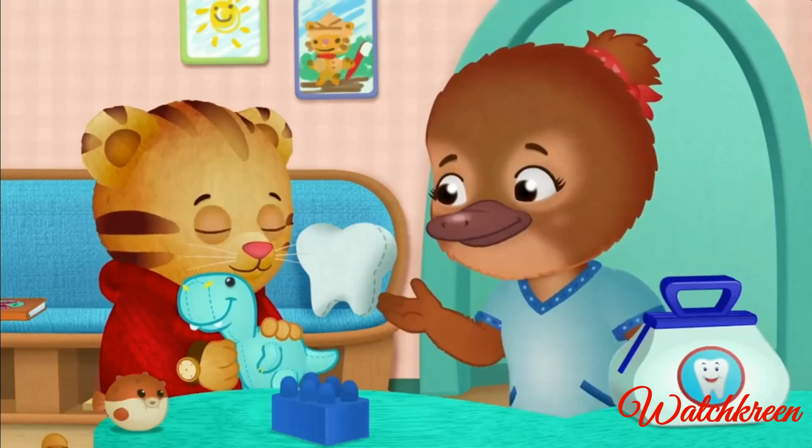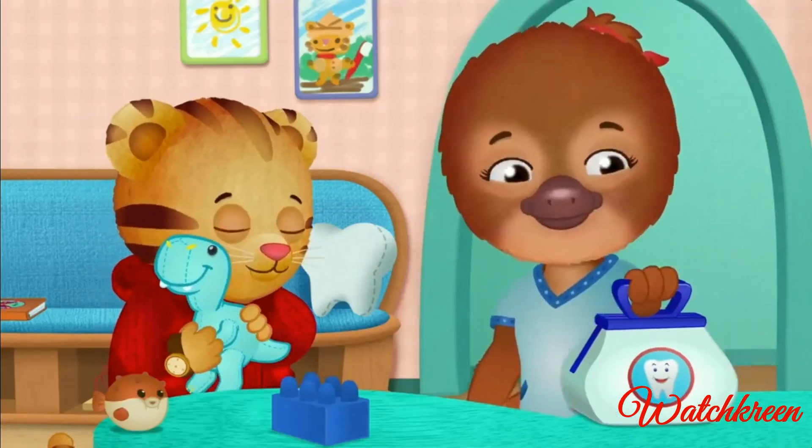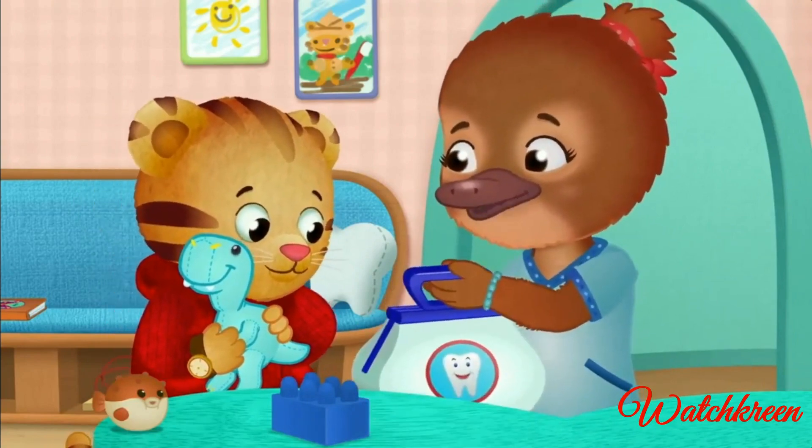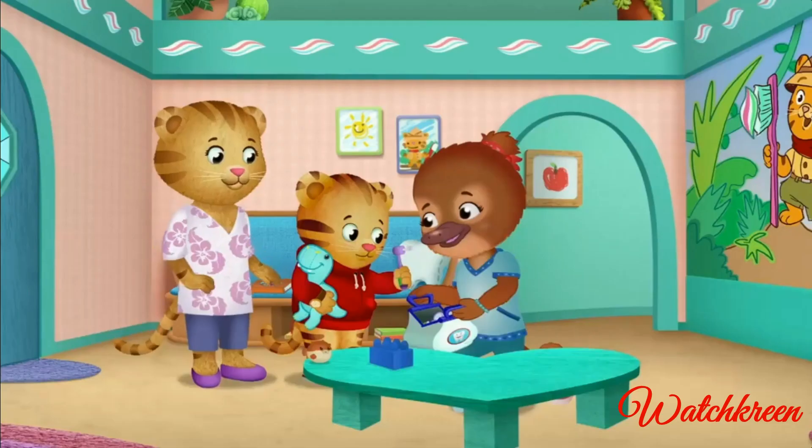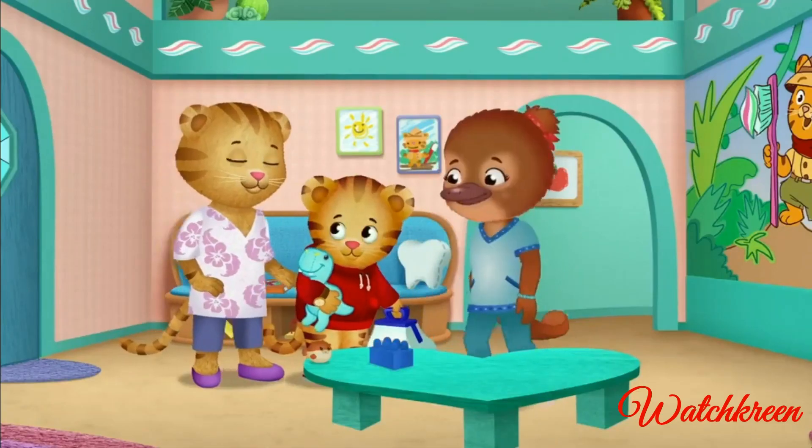Hello, Dr. Platt. Would you like to be a dentist, too? You can check Mr. Dino's teeth while I check yours. What do these tools do? I'll show you. Come into my office.